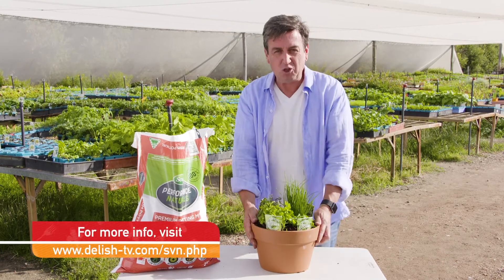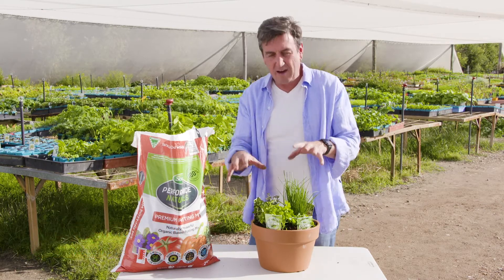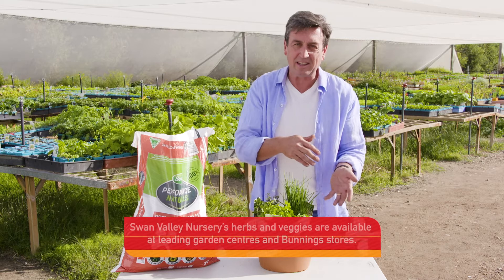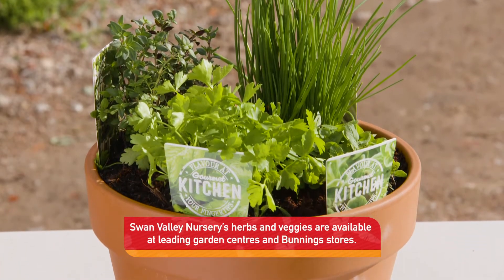One more tip for you: if you duplicate this — if you have two of these — you can bring one indoors, harvest fresh from the pot, and then take it back next week and swap it over with the other. It's a terrific way to stay in fresh herbs year round.